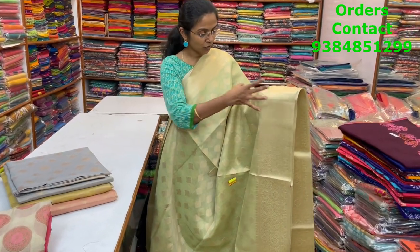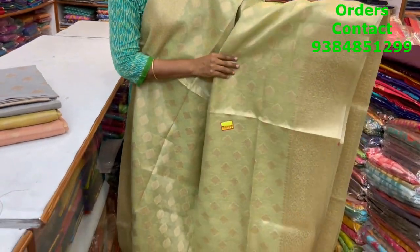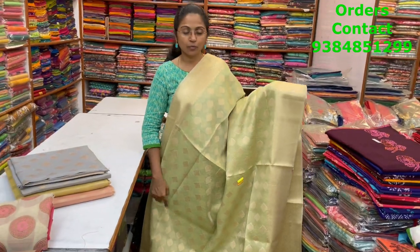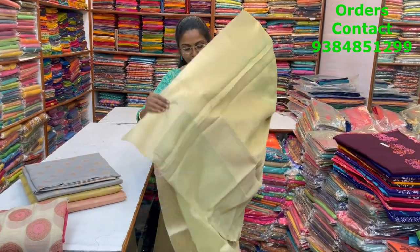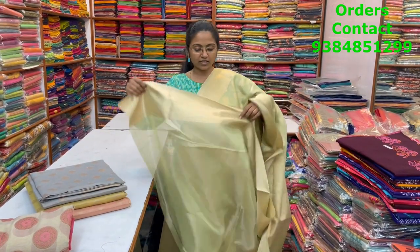A nice light green color shade kota tissue saree in Banarasi weaving — beautiful zari border on both sides, small checks pattern visible, not too transparent. Nice design running through the body — all very lovely pastel shades looking very rich and classy. The material is nice and soft. The pallu and blouse are shown.